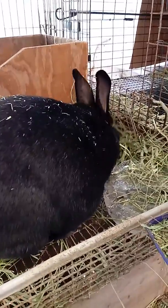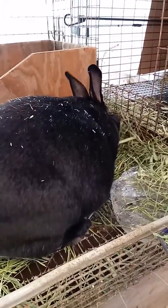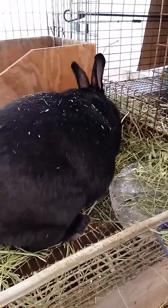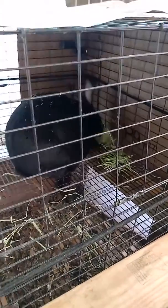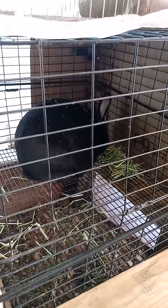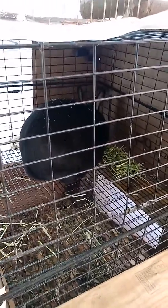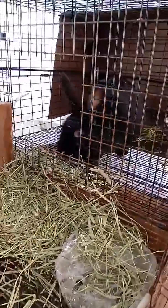In her older age she's kind of losing her zeal as the perfect mama. She was a perfect mom for a long time, but then she got to the point where she was not using the nesting box and was having her kits on the wire. Unfortunately in the wintertime, sometimes they won't make it if that happens. So we've got her under close watch right now until the big day.